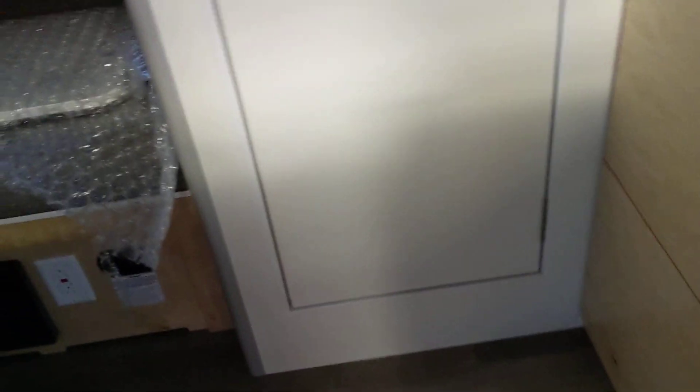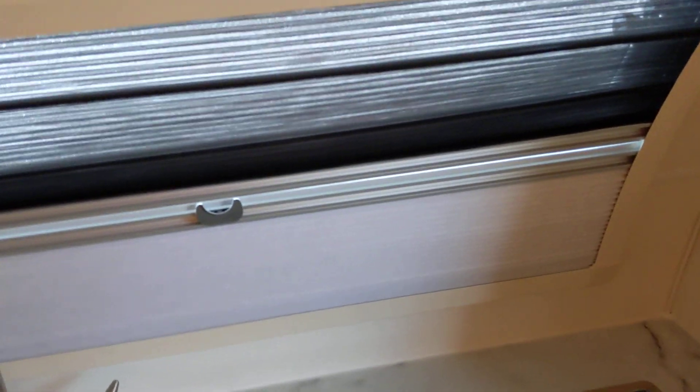Maybe I can turn some lights on. I don't know how to turn the lights on — how about that? I can't stand straight up in it, let me tell you that. I'm six foot one and I cannot stand straight up inside this thing.